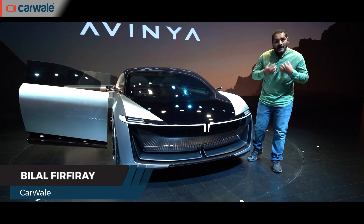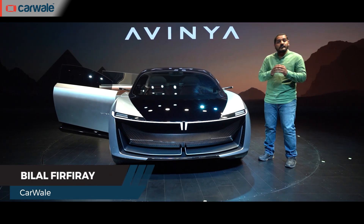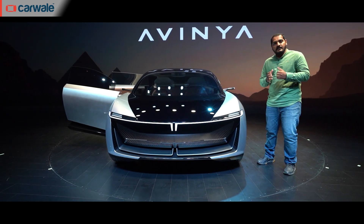Hello and welcome to CarWale. I'm Bilal and today we are in company of a new Tata electric concept called the Tata Avenia.